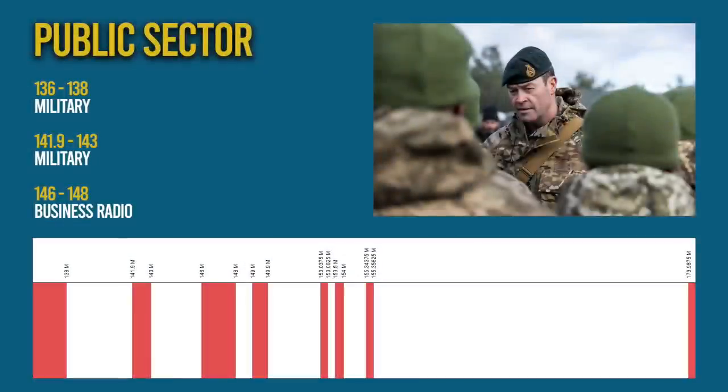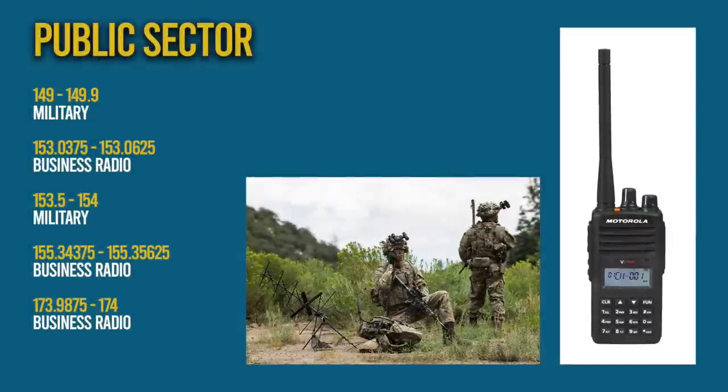Then we come to public sector radio, and these allocations are reserved for the military and business radio. Business radio users range from taxi companies and factories to hospitals, care homes, industrial sites and transport operators on both analogue and digital, simplex and repeaters. All of these frequencies require what is known as an Ofcom business license, which can be expensive.